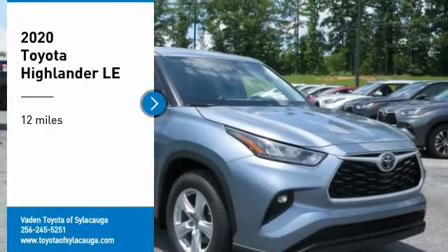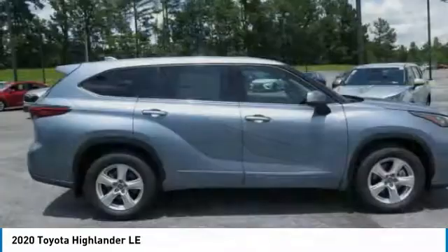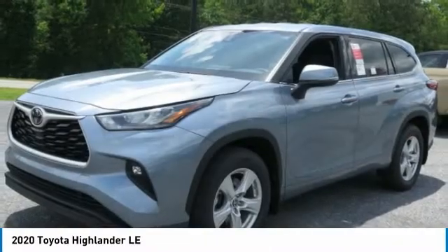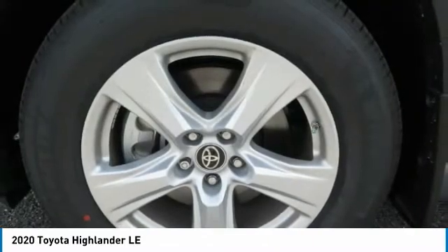Looking for the right vehicle? Check out the 2020 Highlander. The Highlander is the SUV that's thought of everything. It offers seating for up to seven and features Toyota's innovative center stow design — the second row bench seat folds away, leaving a pair of captain's chairs.